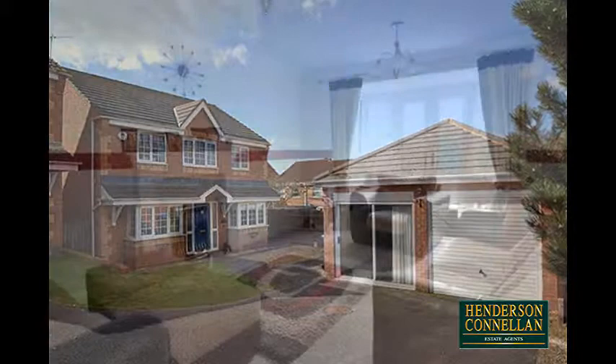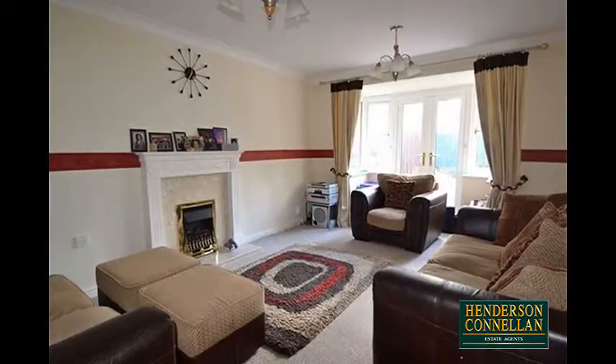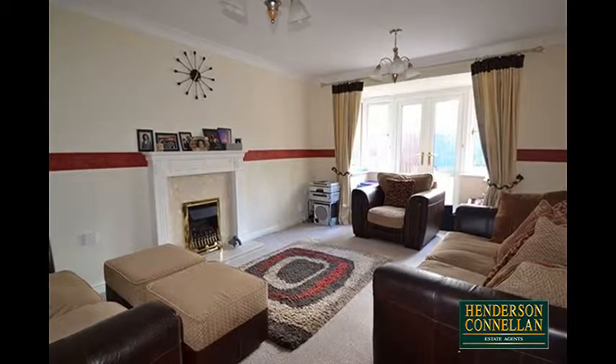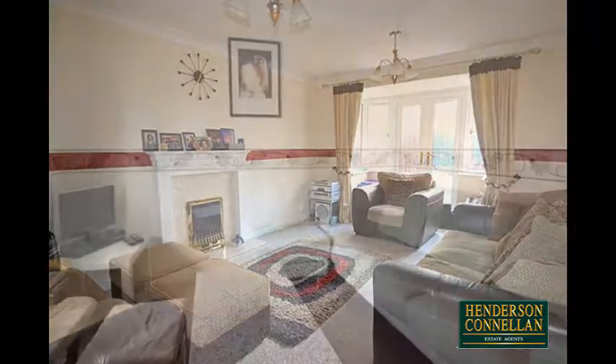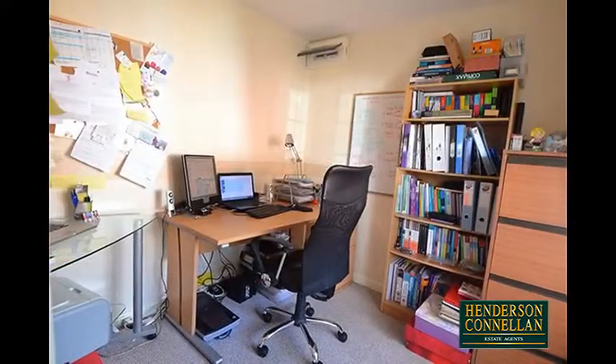Stepping through the welcoming entrance hall with its guest WC, the well-proportioned living room offers a feature fireplace and a rare bay with French doors to the garden. There's a formal bay-fronted dining room and a separate study, also with a bay window to the front.